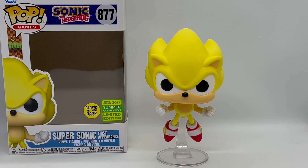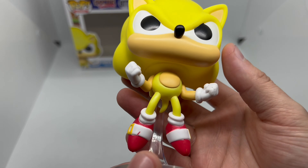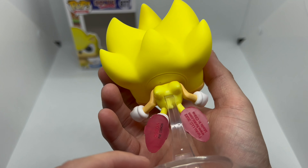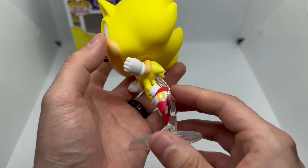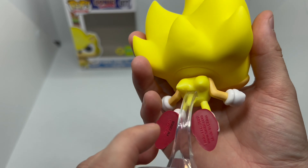Alright, now that I got him out the box, let's go ahead and check this out. So we have Supersonic right here — very cool. We got some bad paint job right here. In the back he does look pretty badass though. Got some dirt right here. Oh yeah, this guy is awesome, very clean. And we definitely got to check out that glow power.